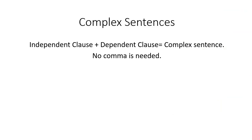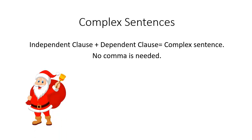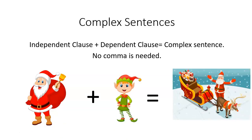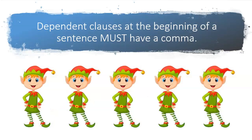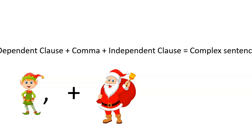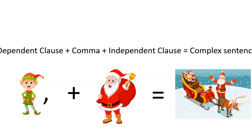A complex sentence is an independent clause plus a dependent clause. No comma is needed when the independent clause comes first. However, when a dependent clause comes at the beginning of a sentence, it must have a comma: dependent clause plus a comma plus an independent clause equals a complex sentence. Think of it as: the elf plus a comma plus Santa equals Christmas happening.